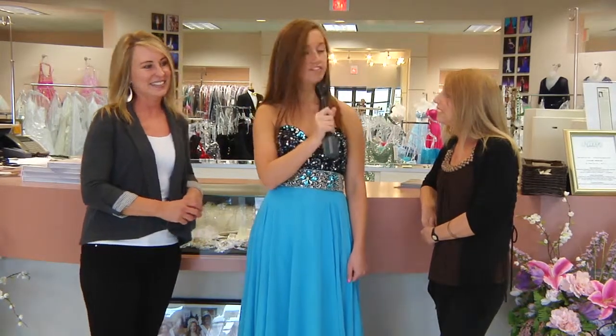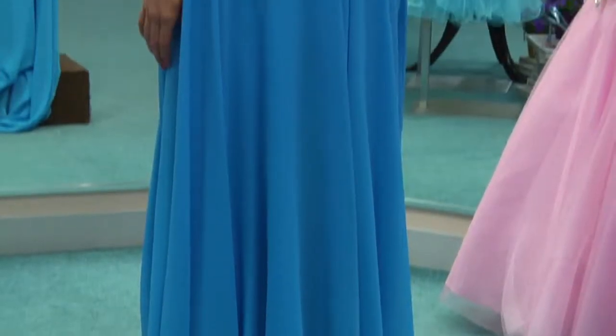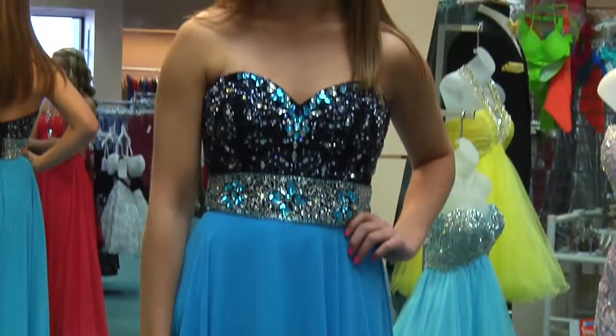And finally, could you tell me about what I'm wearing? You're in Tony Bowles — Tony Bowles is the top designer in America for prom wear.